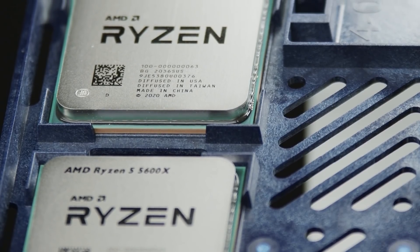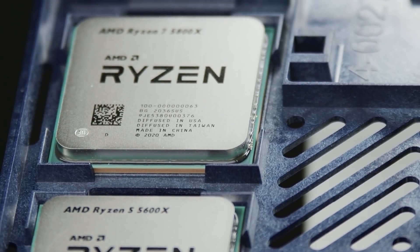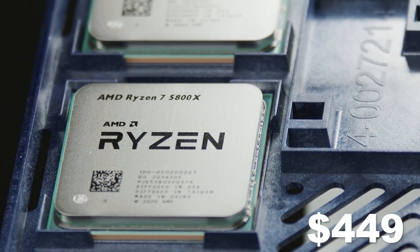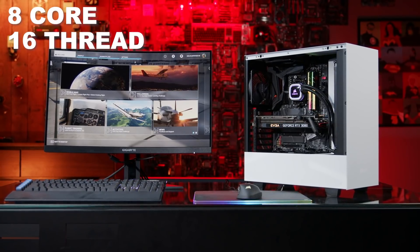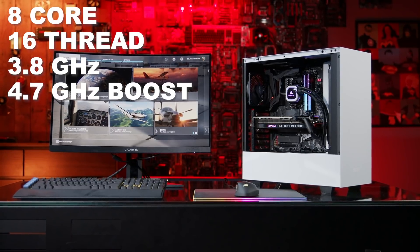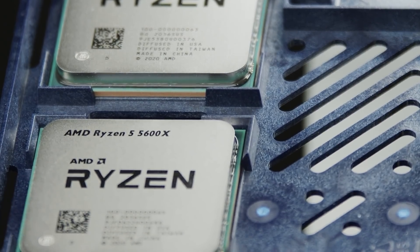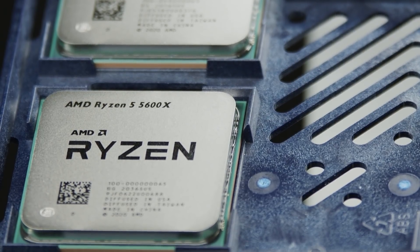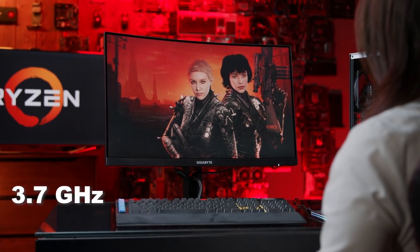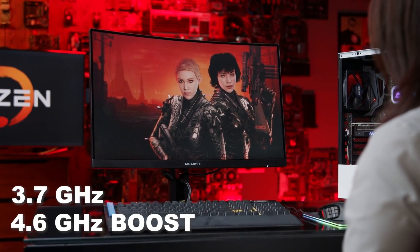Two value-focused processors round out the stack. Retailing at $449 is the Ryzen 7 5800X, an 8-core, 16-thread chip with a base clock of 3.8 GHz with a boost up to 4.7 GHz. For $299, the Ryzen 5 5600X gives you 6 cores and 12 threads, with a base clock of 3.7 GHz and a max boost of 4.6 GHz.